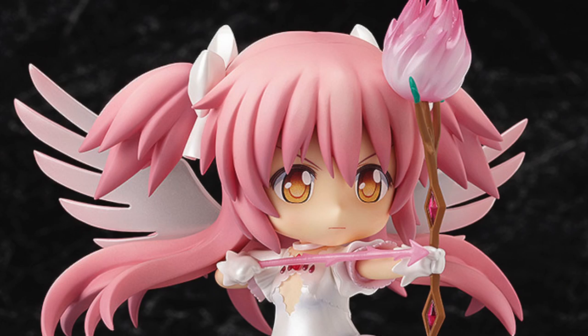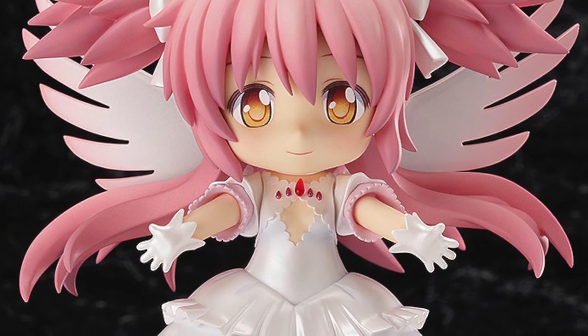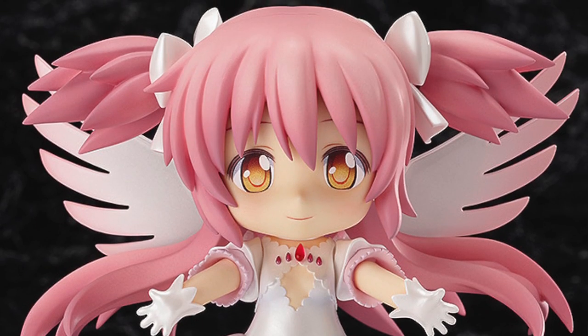Coming in at my number two is Ultimate Madoka. If you've ever seen this nendoroid I'd have to say you probably love it — how could you not? The character design for this particular character is off the charts. The amazing little galaxy under her skirt, her wings, and her bow — this thing is amazing, next-level nendoroid. I absolutely love her. Plus you get to own your own little god — she's just beautiful.